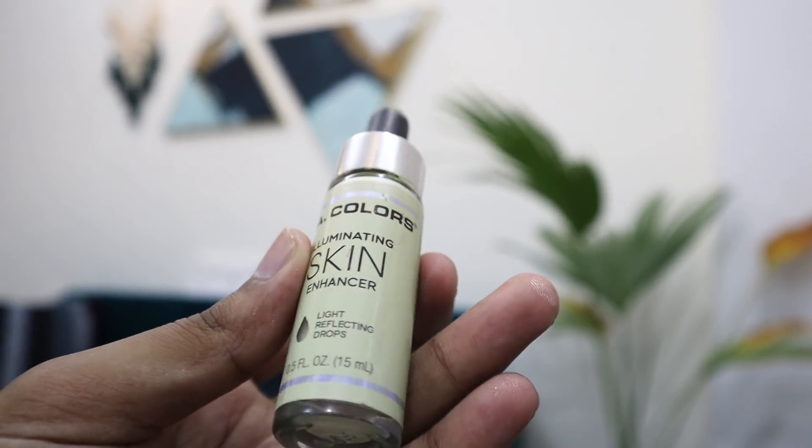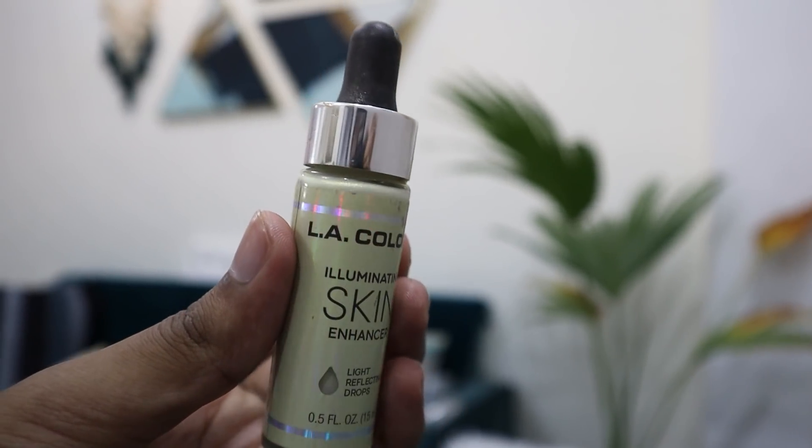Next is the LA Colors Illuminating Skin Enhancer in shade Gold. This is a white gold — not a proper deep gold. You can apply it on the face but I think it looks better on the body. It gives a good gold finish and is very good. It comes in a dropper form — you can add it to your face or body routine. It blends very well.